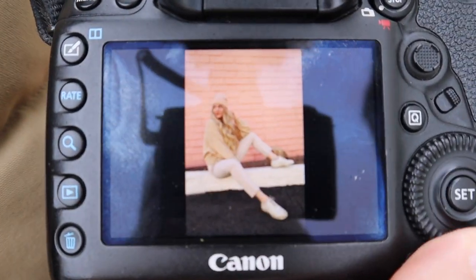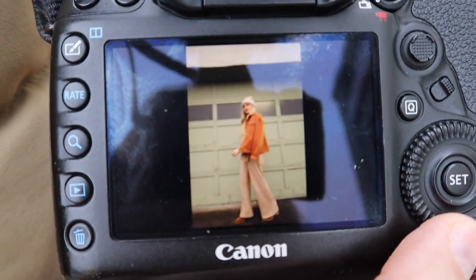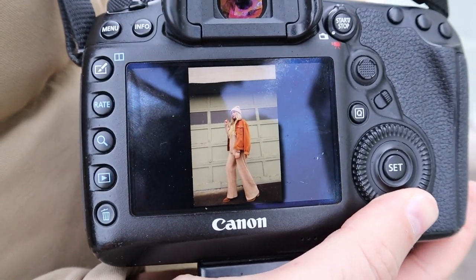We just got done shooting at this awesome garage and I really love this color — I'm obsessed with it right now. I was just feeling this outfit, the location, and the poses — 10 out of 10 photo shoot spot. It all went well, which usually doesn't happen, so I'm going to take it as a win. Let me show you some of the photos we took — can you see that? I'm so excited to edit these.